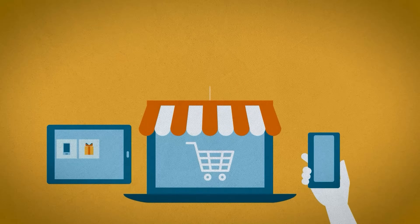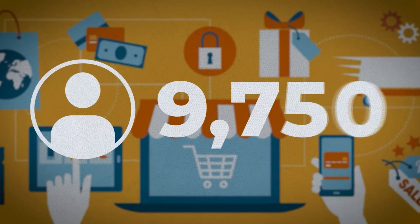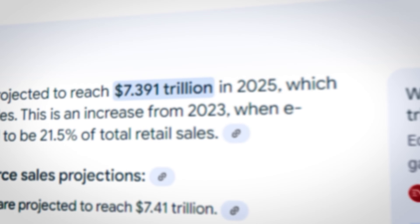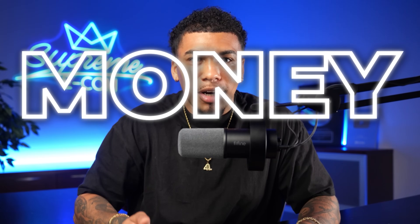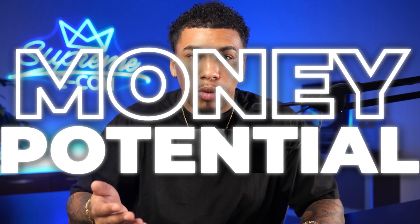If you're serious about starting your online business with a store that is literally built to put money in your pockets, then you found the right video. There are thousands of sellers joining the e-commerce industry every year, and that probably has something to do with the fact that the industry is projected to earn about $7 trillion in 2025 alone, with increasing growth for years to come. There is a lot of money and potential for every single one of you watching right now.